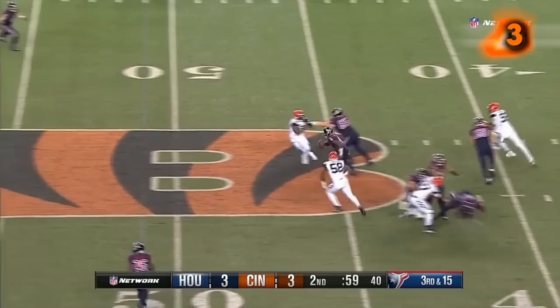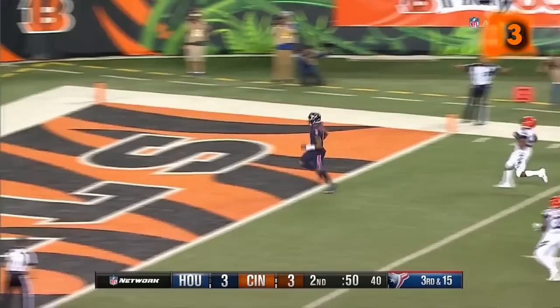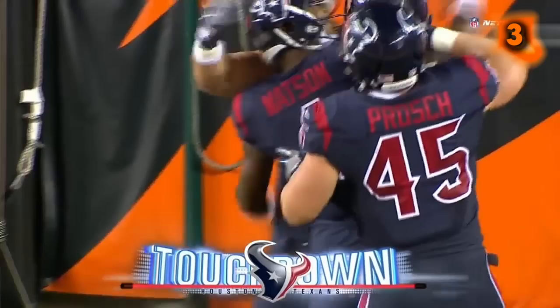Watson protected, escaping, going to run for it. Gets a block on the edge — he's going to get there, first down and more. Deshaun Watson inside the 10 and in the end zone for a touchdown — 49 yards. Take that, Geno Atkins.